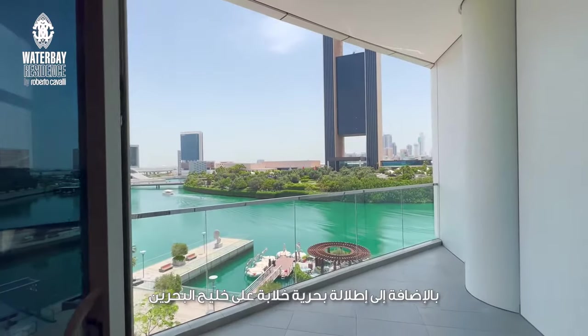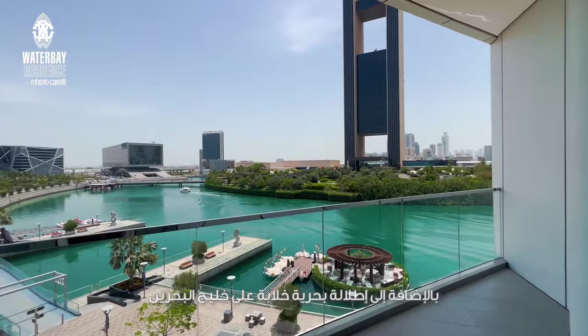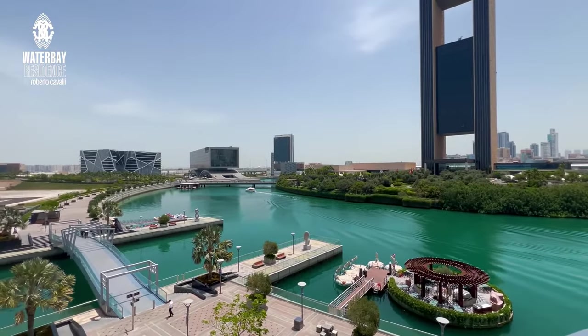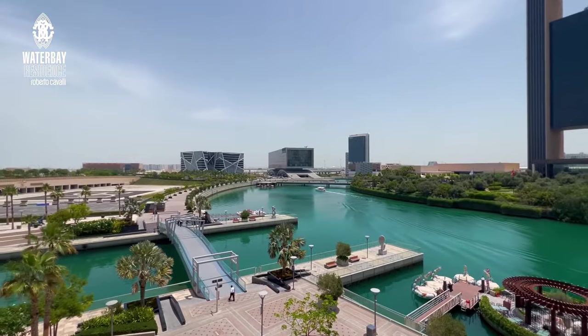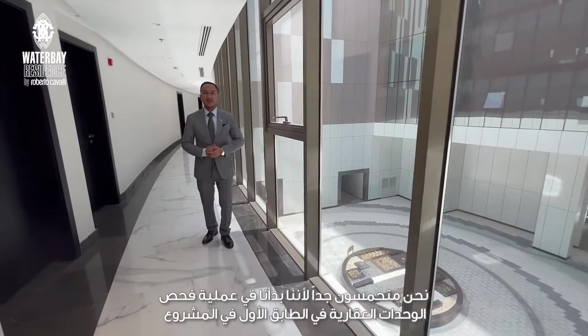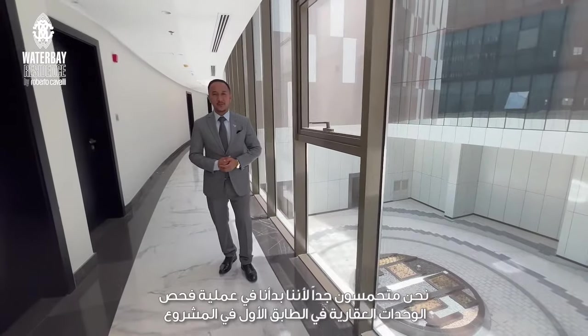In addition to the breathtaking sea view of Bahrain Bay. We are very excited as we are currently in the snagging process of the first floor of the building.